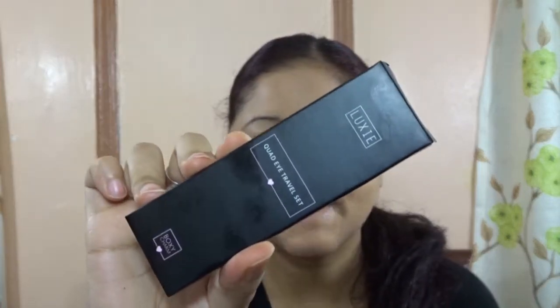The first thing I see is the Luxie Quad Eye Travel Set by Luxie Beauty. I absolutely love Luxie Beauty makeup brushes — they are so soft. In my recent makeup videos I use Luxie Beauty brushes. This is a travel set and I'm really happy to get this. It says 'take your eye game on the go with this quad travel set created with handcrafted synthetic brushes.'